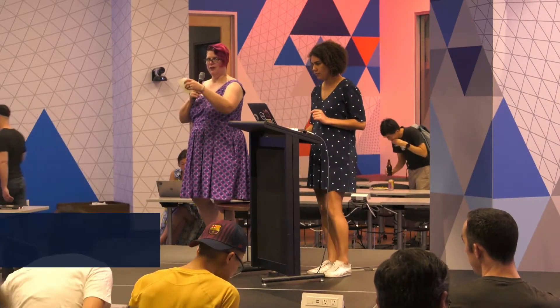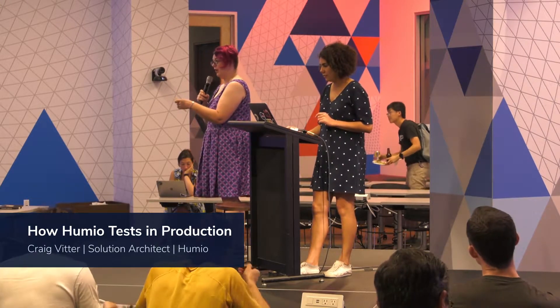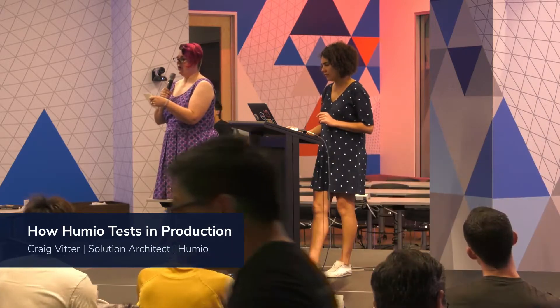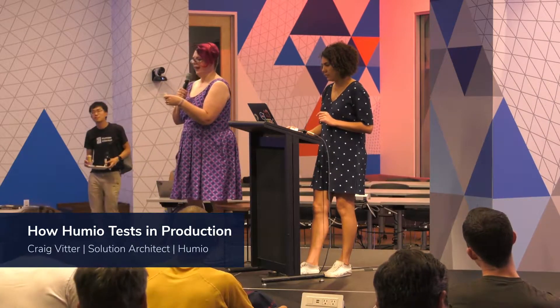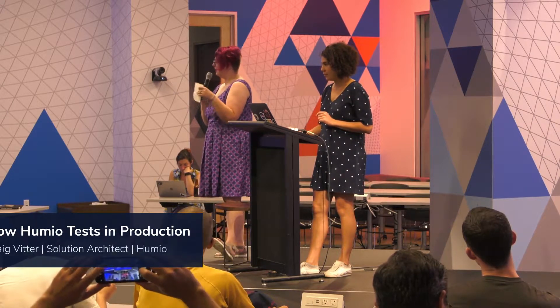So our first speaker is Craig from Humio. He's going to talk to us about how Humio tests in production — eating your own dog food without even knowing it. I'm really looking forward to hearing this. Let's give him a little round of applause.